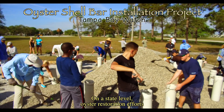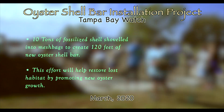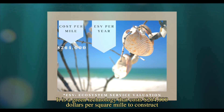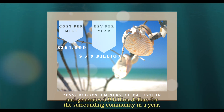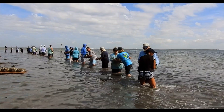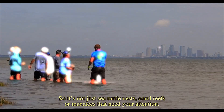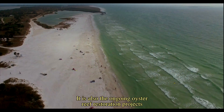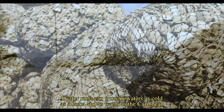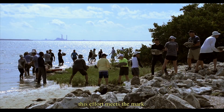On a state level, oyster restoration efforts are at the forefront of coastal stability projects. It is a green technology that costs $264,000 per square mile to construct and generates $5.9 billion dollars for the surrounding community. So it's not just sea turtle nests, coral reefs, or manatees that need your attention — it is also the ongoing oyster reef restoration projects happening all over the United States that need your engagement. Oyster reefs can grow in waters as cold as Alaska and as warm as the Caribbean, so when it comes to acting locally and thinking globally, this effort meets the mark.